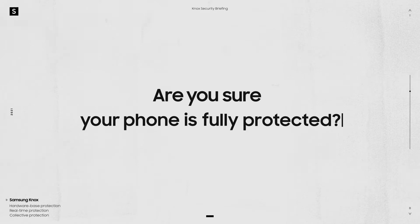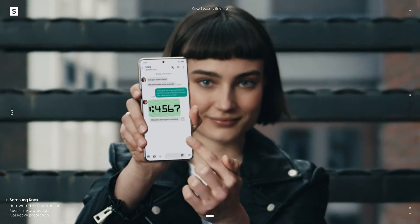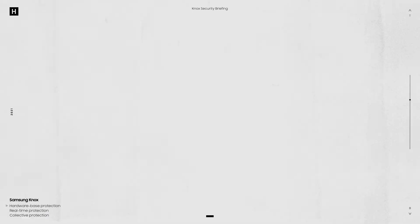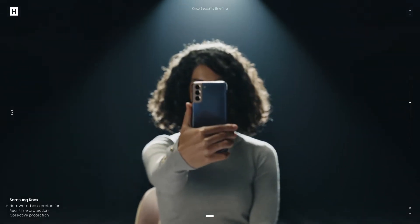The answer is no — unless your phone comes with Samsung Knox. Here's why. Your memories, your conversations, your financials — what protects all that? Password? Face unlock? Fingerprint? A four-digit PIN? But have you ever thought about what protects all of them? Good question. That should all go in a safe, right? And not just any safe.